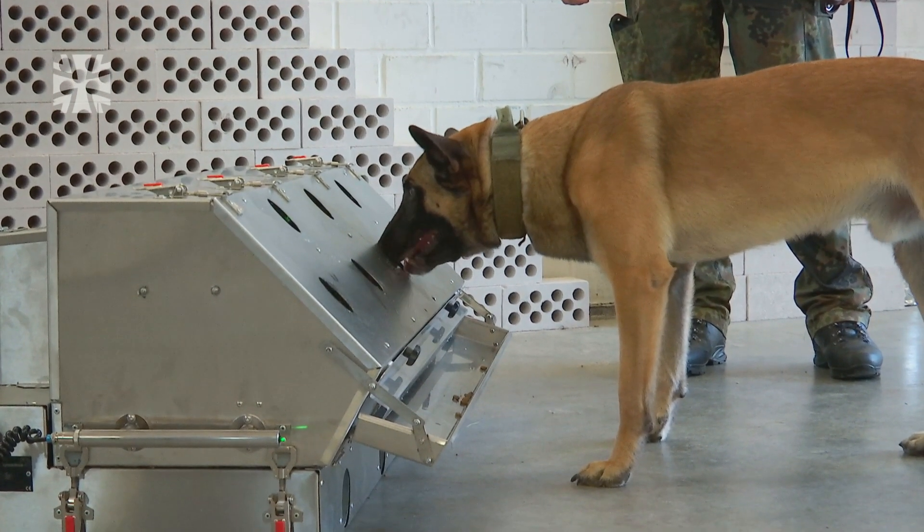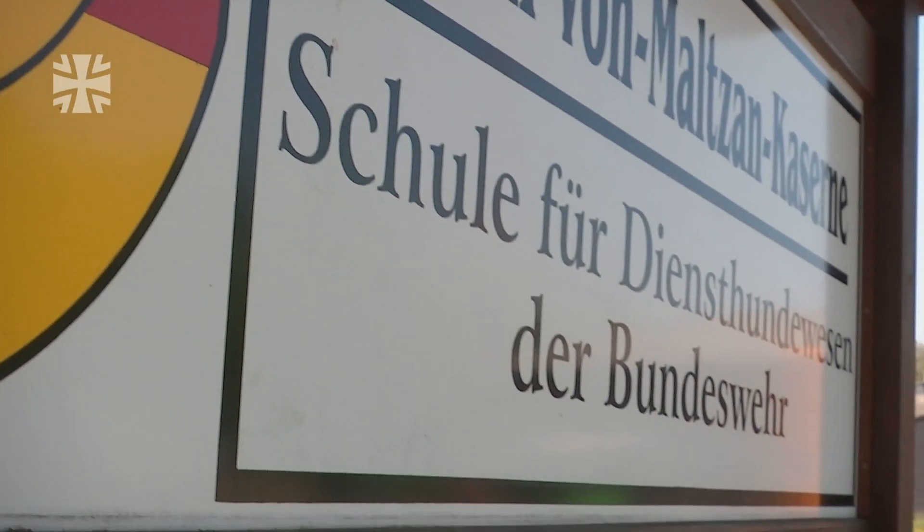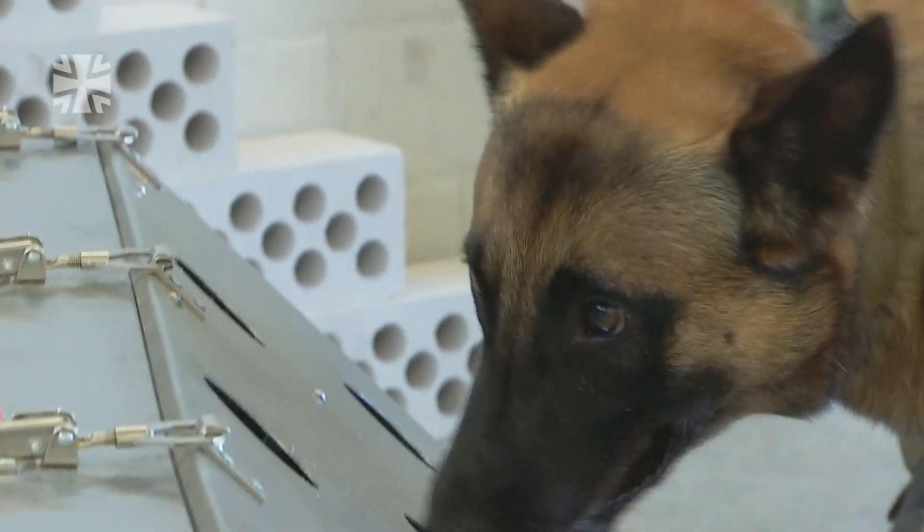The only Bundeswehr service dog training center in Ulmen, near Koblenz. This is where dogs are trained to become military working dogs. They sniff out explosives, drugs, and now coronavirus too.